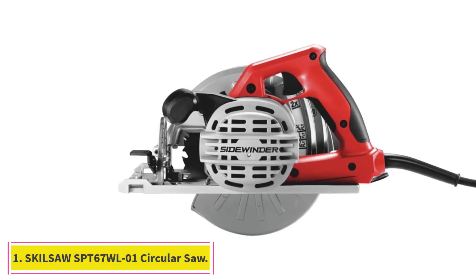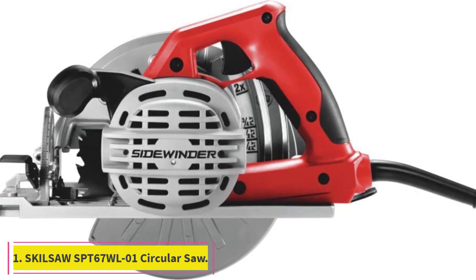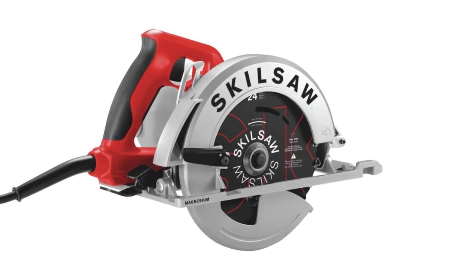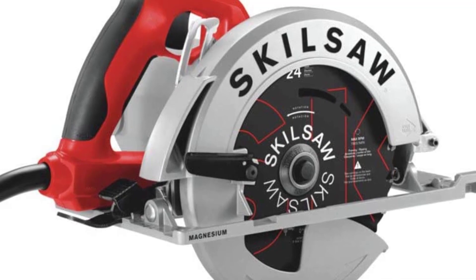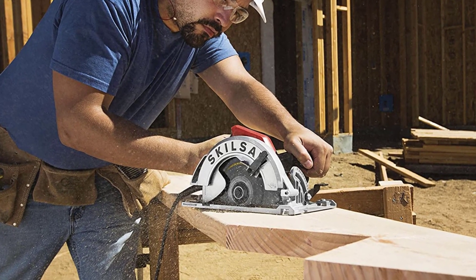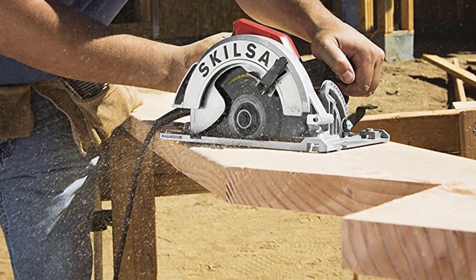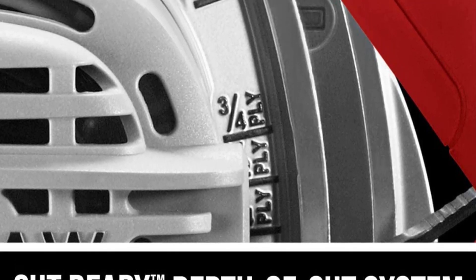Starting at number 1: the Skillsaw SPT67WL-01 Circular Saw. Billed as one of the lightest pro circular saws on the market, the SPT67WL-01 is only 8.6 pounds. While working on all-day projects, you will easily notice the difference a lightweight saw can make. A 10-foot power cord will extend your range without your having to worry about running out of power with a battery.